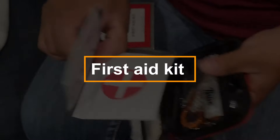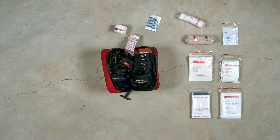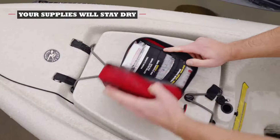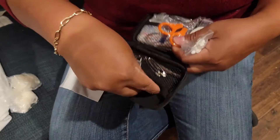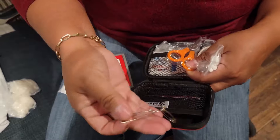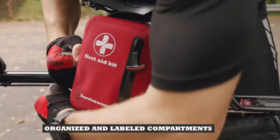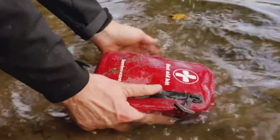The Compact First Aid Kit is an essential companion for travel, hiking, and outdoor adventures. Its durable, waterproof case fits effortlessly into any bag or backpack, ensuring quick access in emergencies. Inside, you'll find 100 medical essentials: bandages, band-aids, tissues, peroxide, gloves, scissors, and tweezers, providing everything needed for first aid.